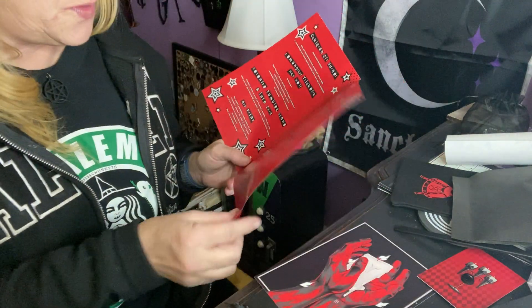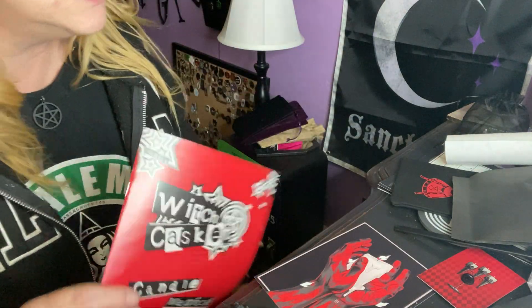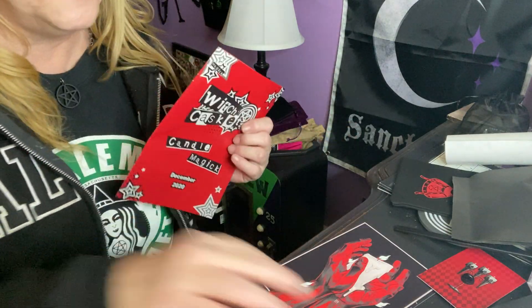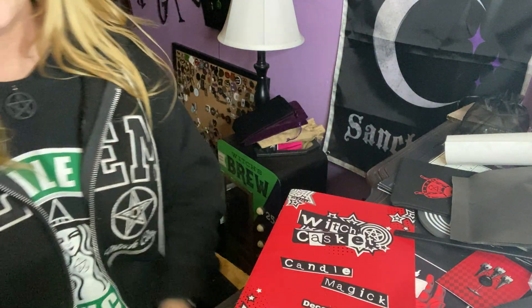So definitely worth the wait in my opinion for the Witch Casket December box, guys. Let me know what you think. The only thing I'm sad about is I didn't get the calendar — but hey, maybe they're trying something different this year. No biggie. I did enjoy it — let me know what you guys think. Until next time, be safe, bye!